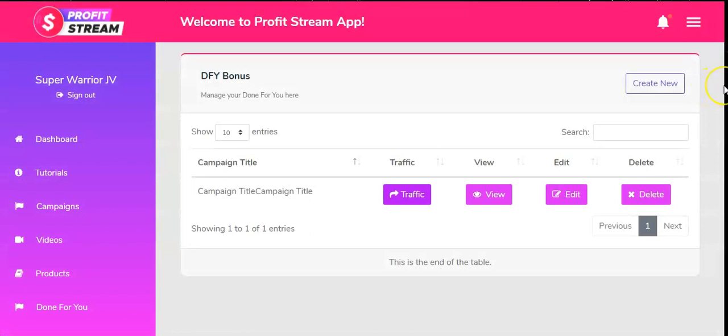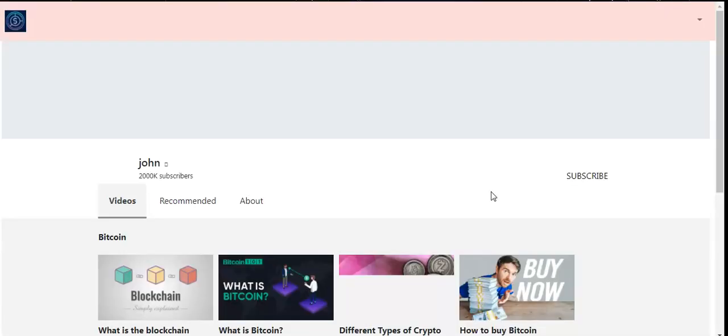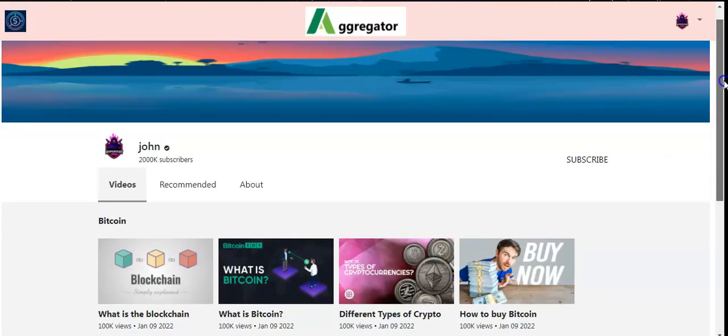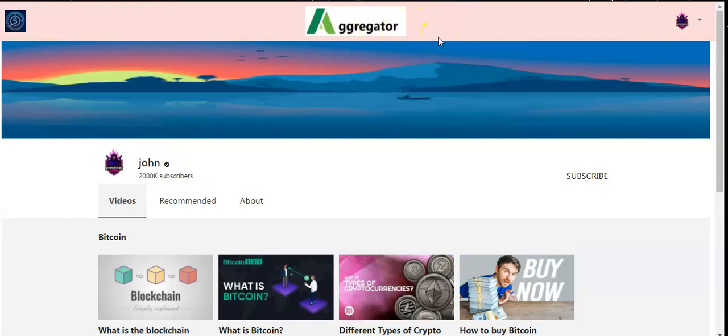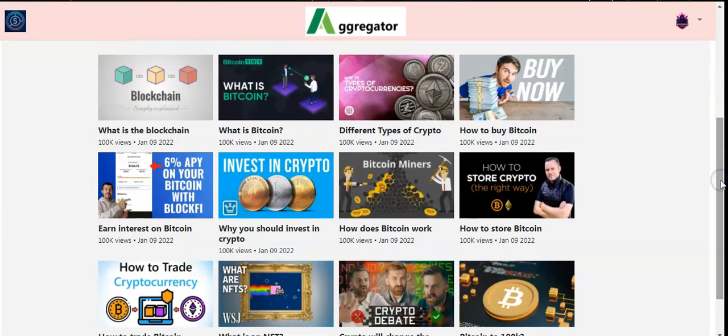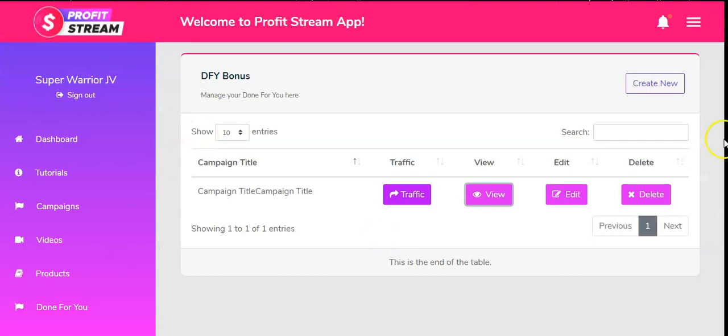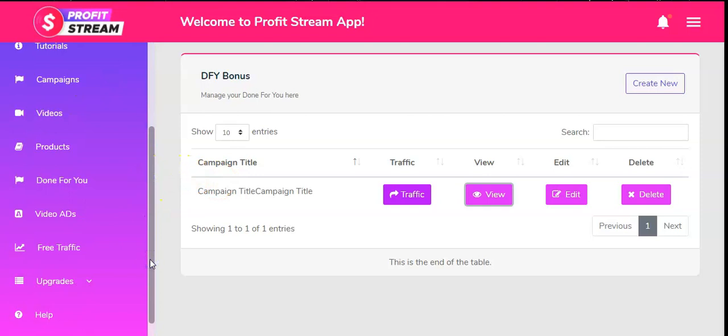Under Done For You, you can view the campaign title and details. Click Traffic and you can send the campaign to all major social sites. Viewing the campaign, it looks like a 'Great Gator' page with over 2,000 subscribers. This type of campaign is sent out to external social platforms to attract automated traffic to your platform so you can market your offer. That's one part of the puzzle — next is Free Traffic.